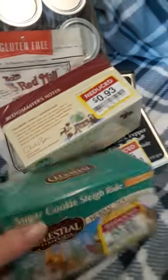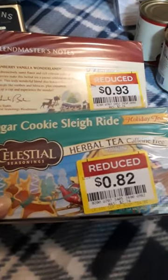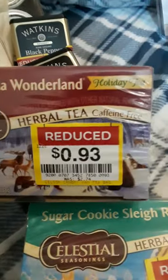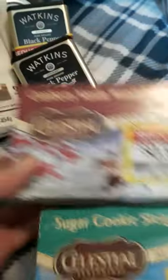I did go to Kroger, and what I found on their rack was sugar cookie sleigh ride tea. It's an herbal tea, caffeine-free, 82 cents — it was $2.74. And this one is a cranberry vanilla Wonderland herbal tea, 93 cents — it was $2.74. I went, what the heck?